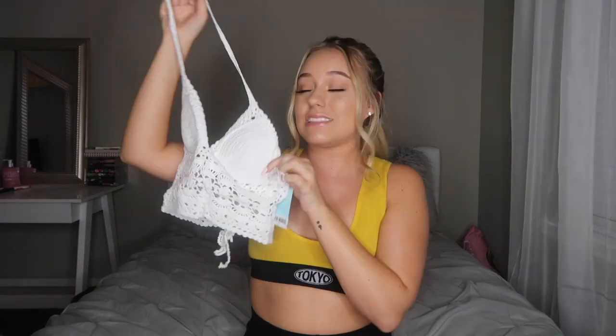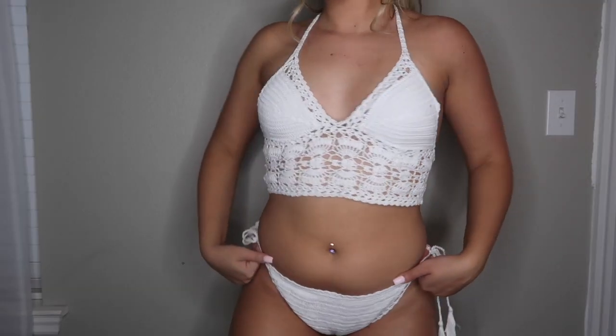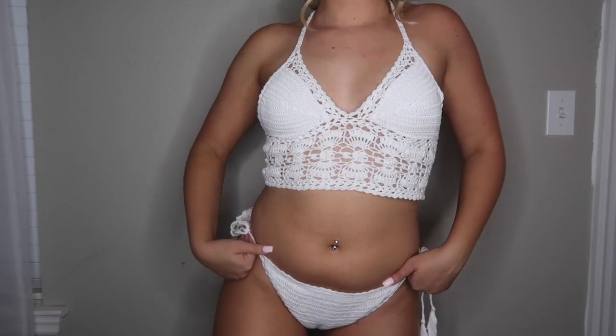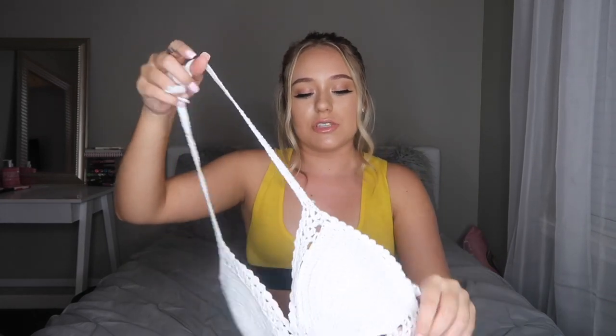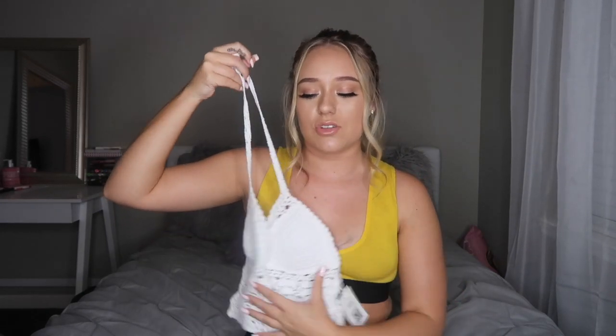I'm going to start with the packaging first — how cute is this? It says Koop Sheep bikini and the back is see-through. The first one I'm going to show you guys is this crochet top. It's a little bit longer than a crop top, so you could wear this as a shirt if you wanted, and it has little padding on the inside. It's just this white netting material and it doesn't feel scratchy at all, which is really good.